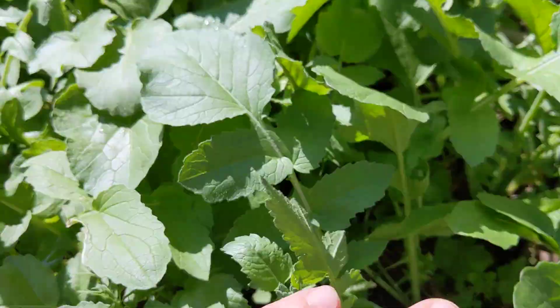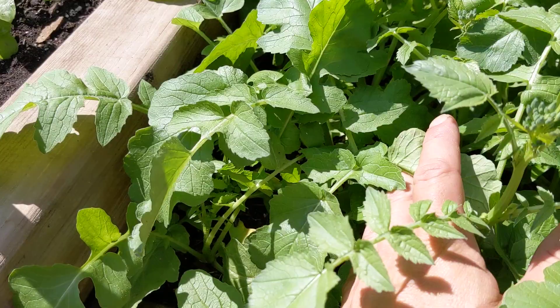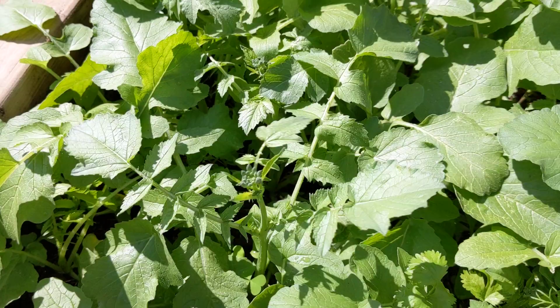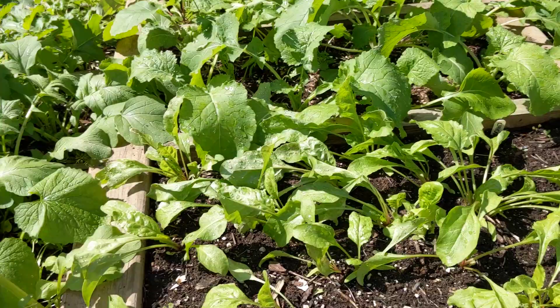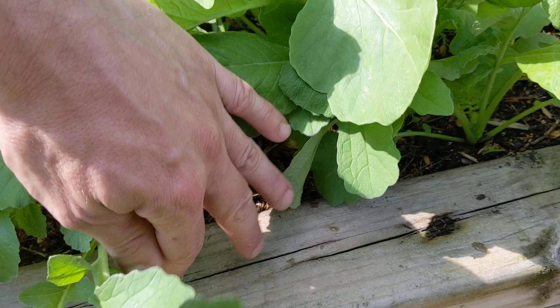Now in this section I've got radishes and they haven't done well for me; they are definitely starting to bolt, so I think I might just yank that entire section. This section here is a minnowasi — I think it's a Japanese minnowasi radish — which is supposed to be a long thin white one. Here I have mixed radishes.